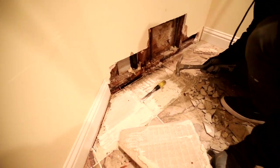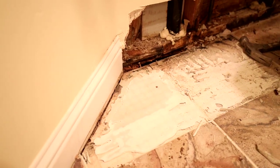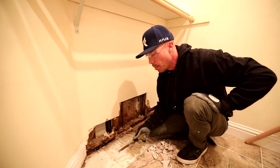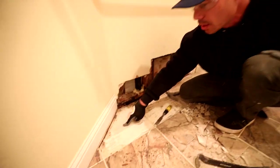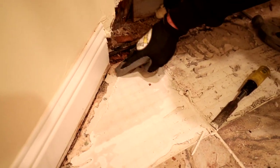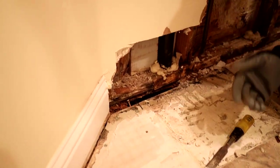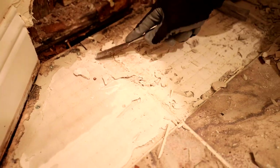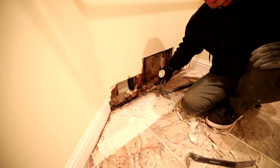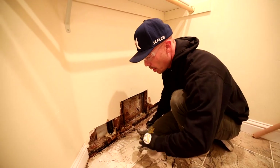These tiles are going to come up pretty easy. It's been probably a month since I've been here and they haven't used the shower, and you can still see some of this thinset is still wet from that leak — pretty amazing that it's taken that long to not even dry out. It doesn't look like it was real high quality thinset, or maybe it was mixed wrong, possibly mixed with hot water.